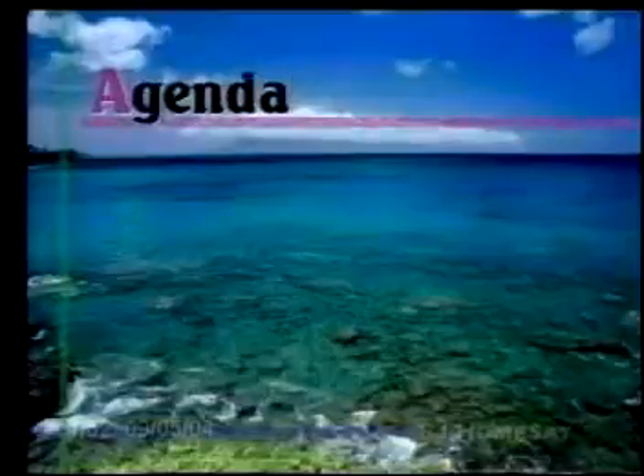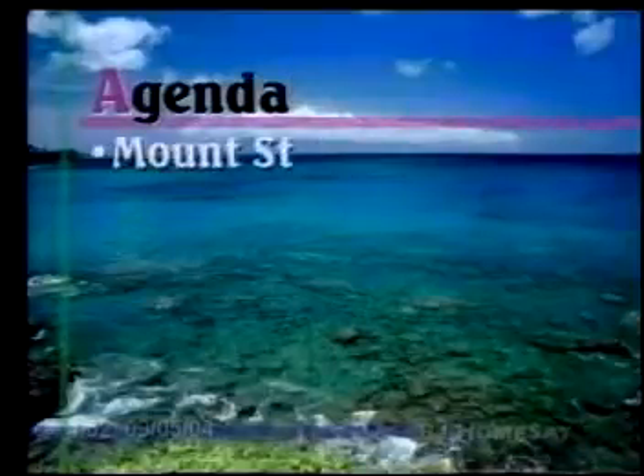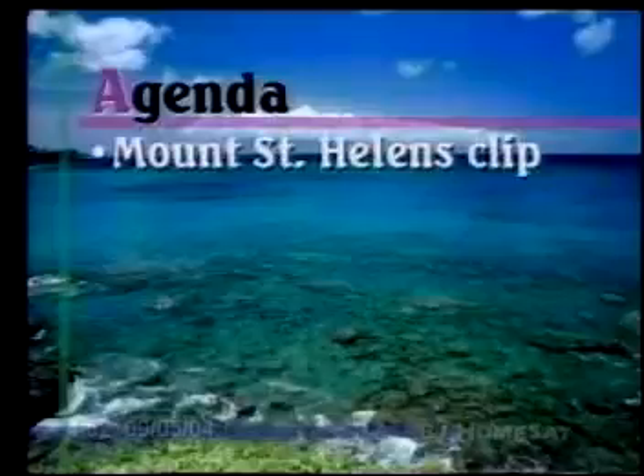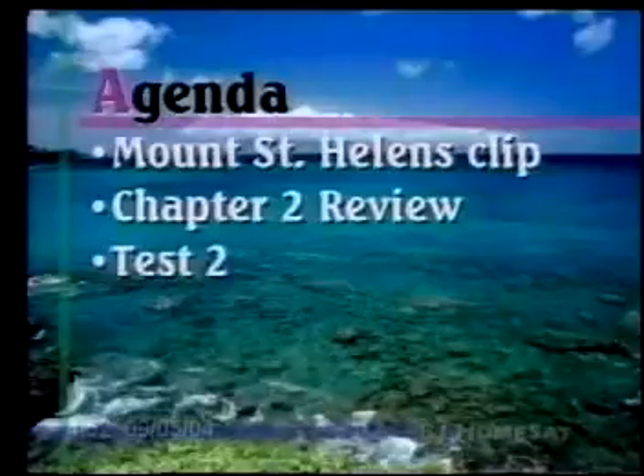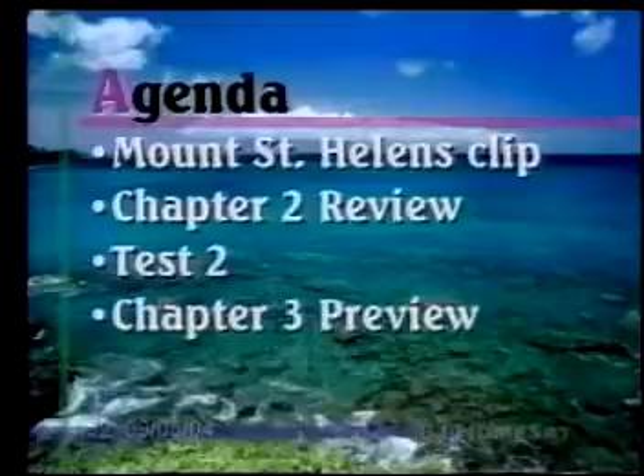On the agenda for today, we are going to look at a Mount St. Helens clip towards the beginning, then we will be reviewing some things from Chapter 2. You can break for your test, and then pick up with the Chapter 3 Preview.